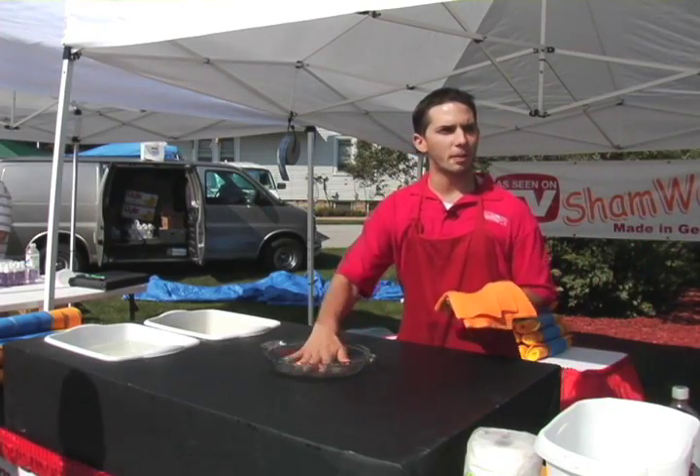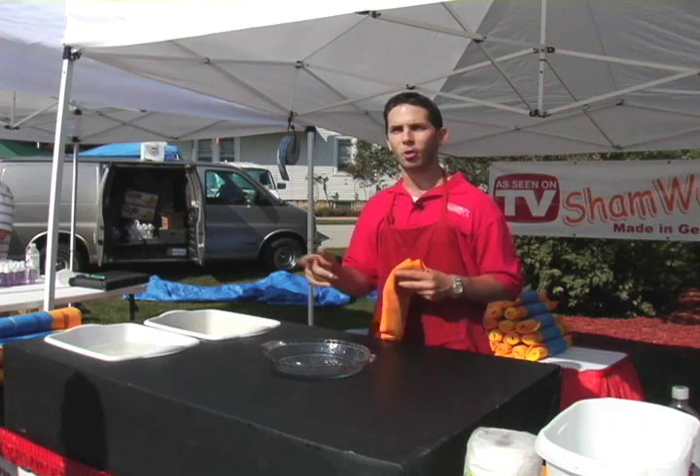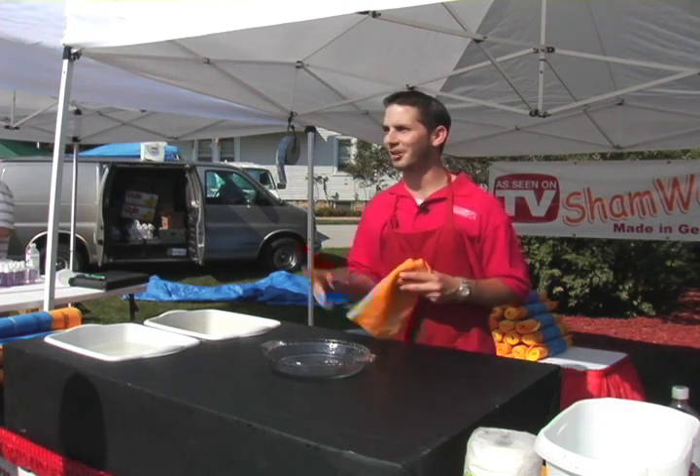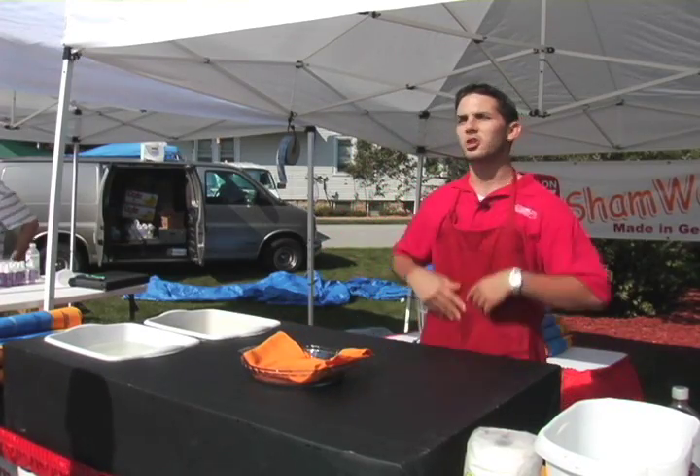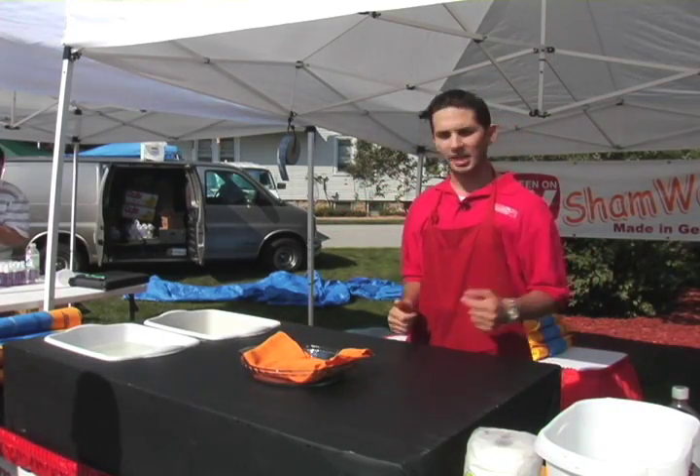Chamois are actually the only thing in America — besides me on a Saturday night — that can absorb and hold 20 times its own weight in liquid. As wet as it already is, without wringing it out, watch the water level. Right in front of your eyes, it's just going to continue to absorb, just like a sponge.